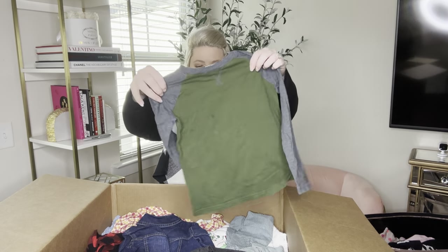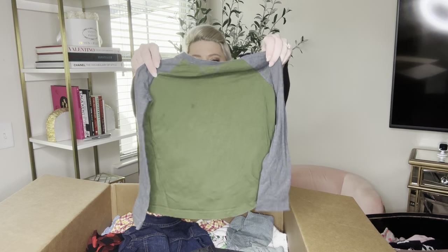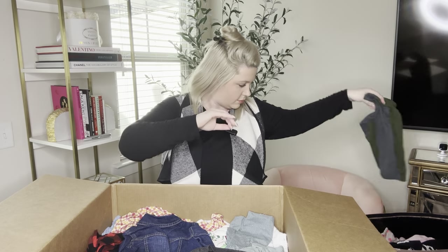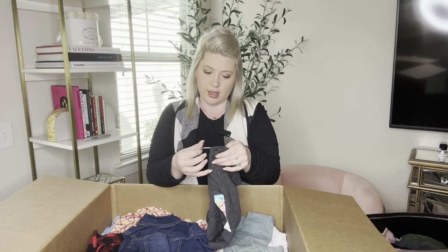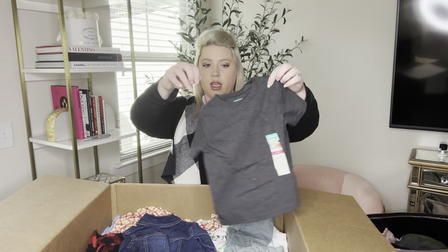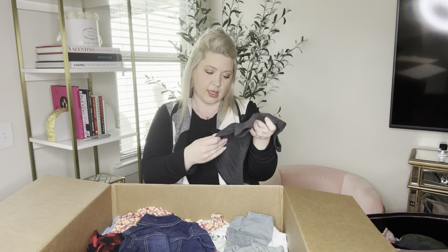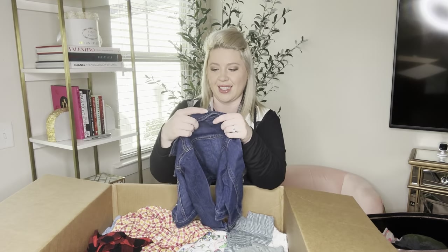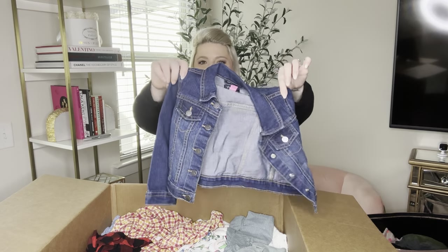Another long sleeve shirt — this one is Jumping Beans essential tee size five, green color with gray sleeves. Another new with tag — this is Garanimals but this is 18 months. New with tag, so that's cool. And another denim jacket — this is Children's Place size 4T. Cute denim jacket, love that.